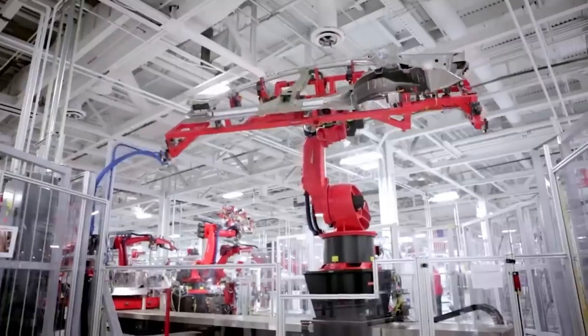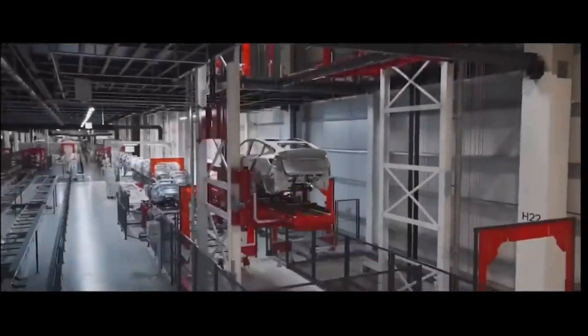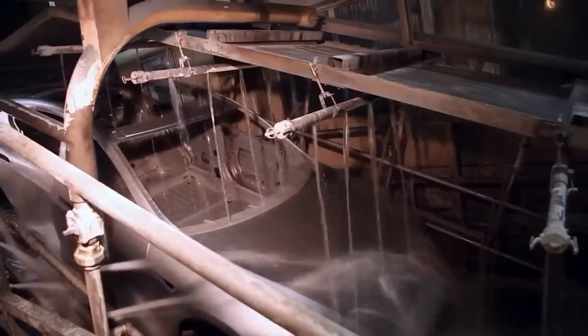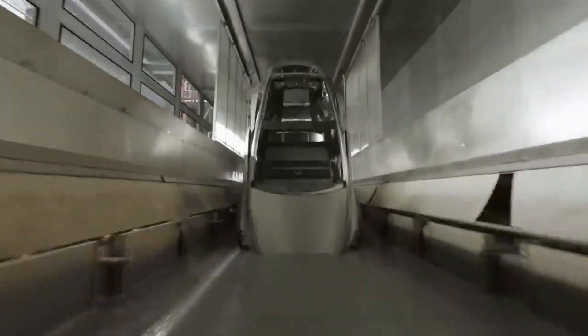Once painted, the car is fitted with interiors, wiring, and glass. Meanwhile, another line works on the underbody and powertrain. Tesla's approach combines speed, quality, and innovation, setting them apart from other manufacturers.